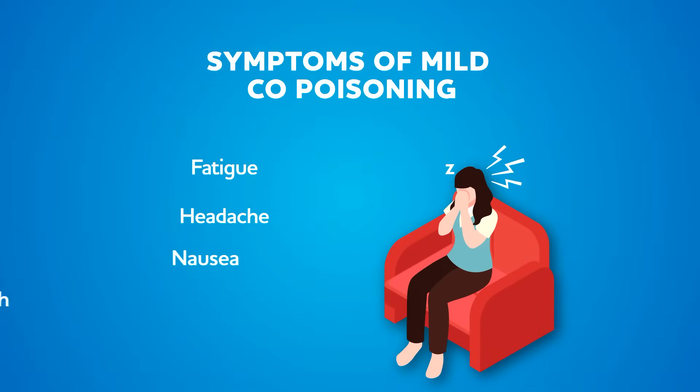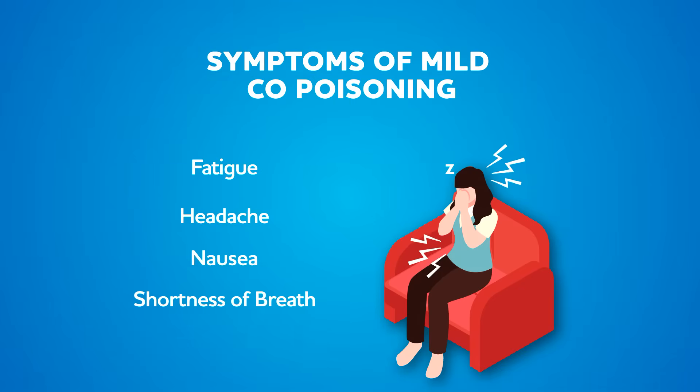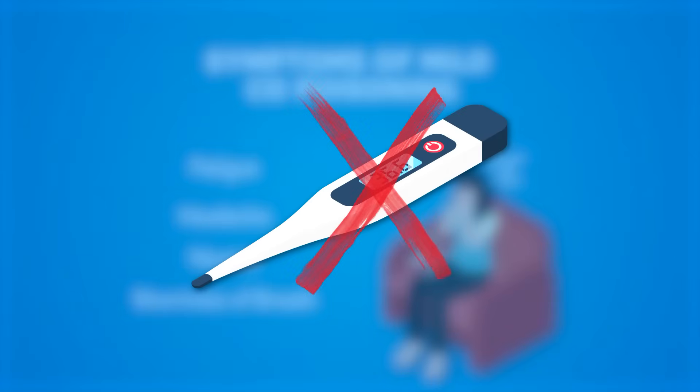Fatigue, headache, nausea, and shortness of breath are common side effects of early exposure to CO. These symptoms are often overlooked because they're like the flu, but without a fever.